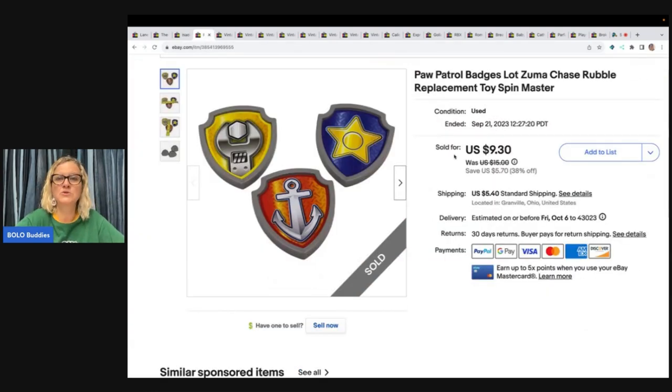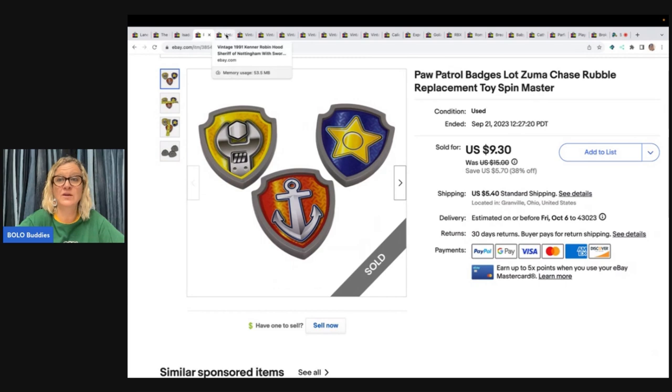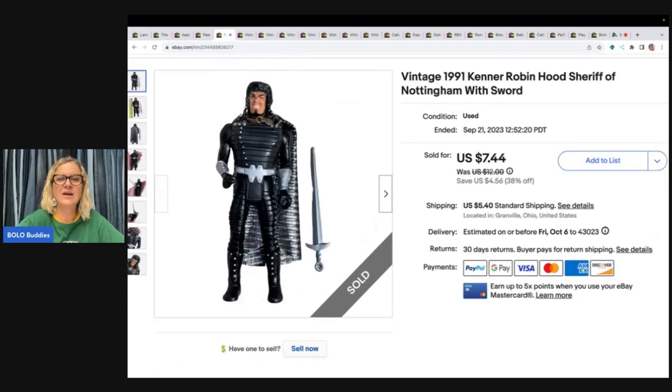This one also came from the goodwill bins — these are Paw Patrol badges, just little toys that go to a Paw Patrol set as replacements. I sold these for $9.30 plus shipping.